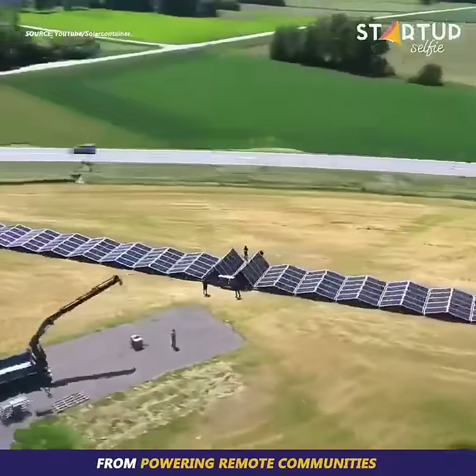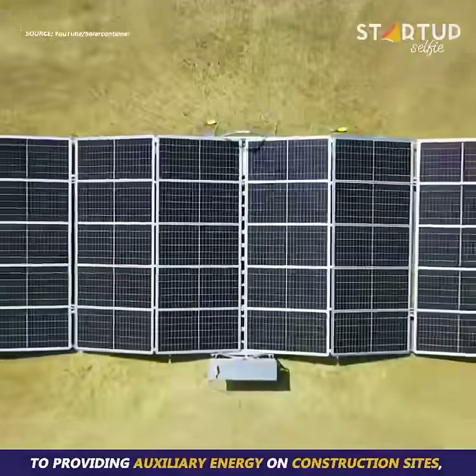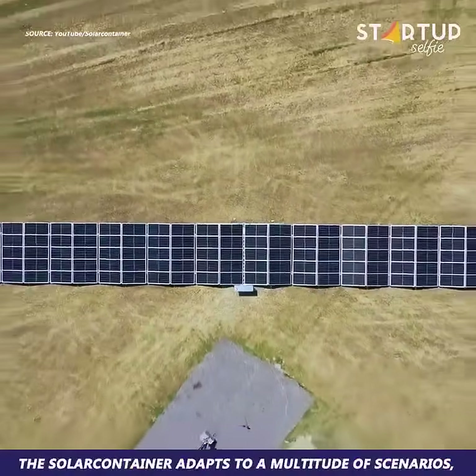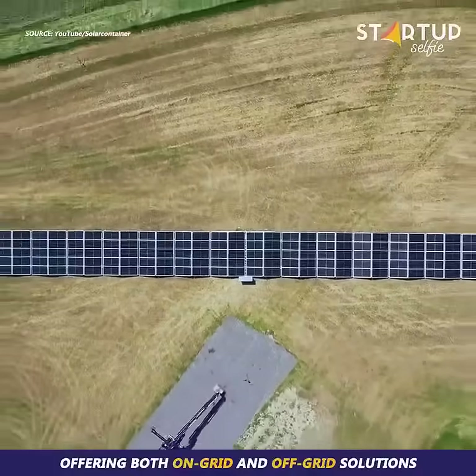From powering remote communities to providing auxiliary energy on construction sites, the solar container adapts to a multitude of scenarios, offering both on-grid and off-grid solutions.